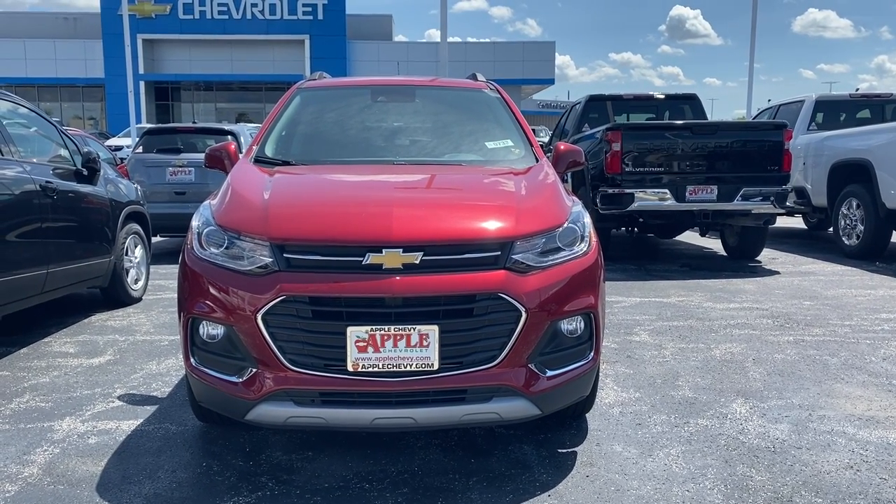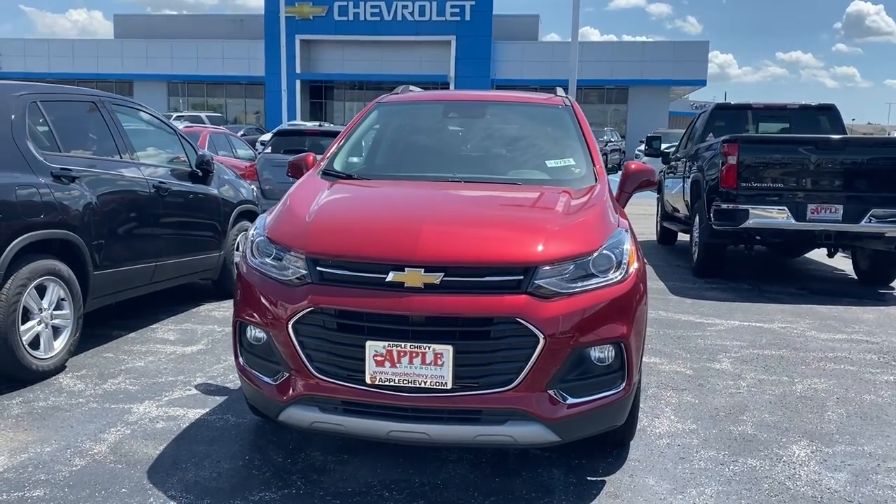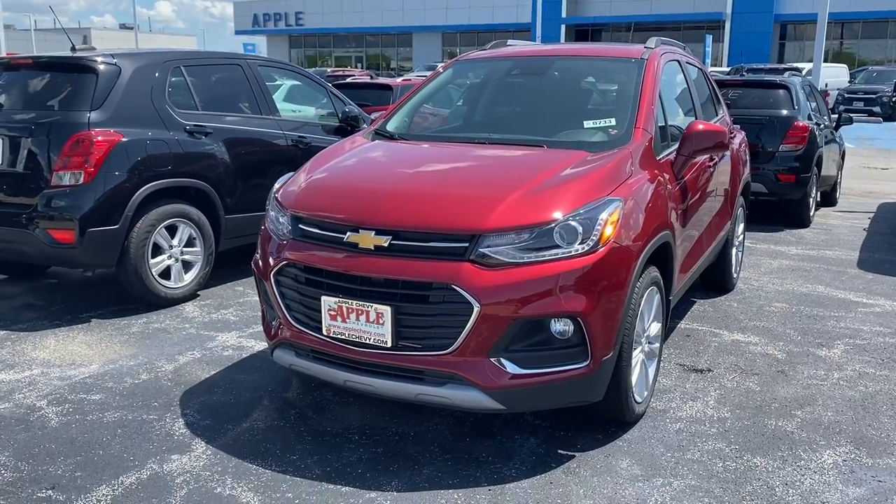Hey everyone, thanks for looking into our inventory over here at Apple Chevrolet. Today I am standing in front of an all new 2020 Chevy Trax Premier.